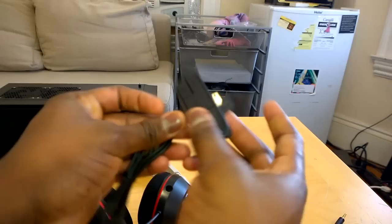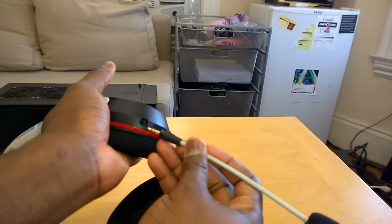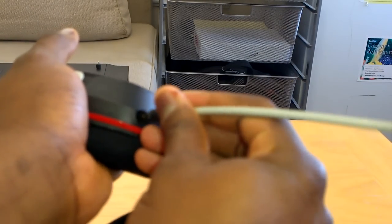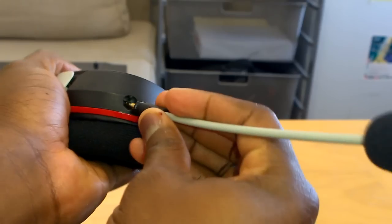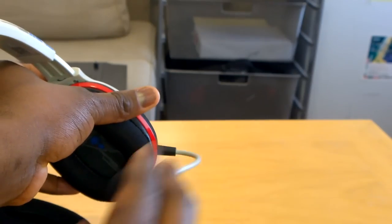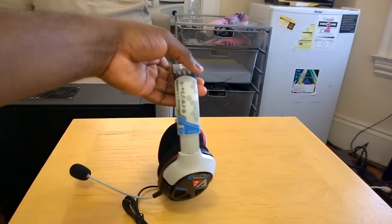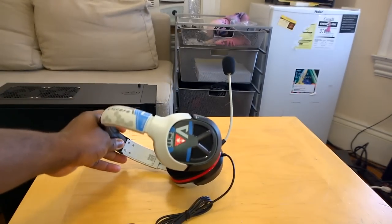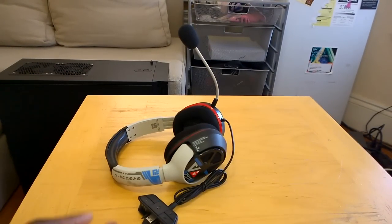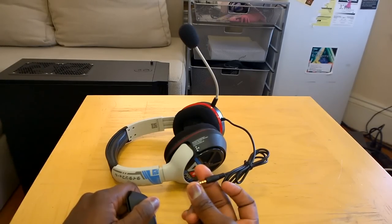This connects to your Xbox One controller. The mic is a detachable mic — the mic goes into the mic port and you just have to align it to lock it into place. The mic is bendable — you can bend it into any position you want. So this is the Titanfall Atlas headset. You can use this headset for your Xbox One, Xbox 360, and PC — those are the only three platforms. You could probably also use it to listen to music.